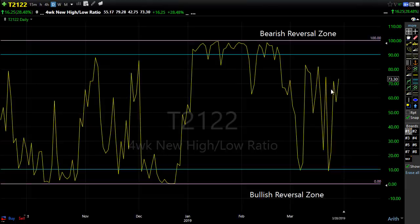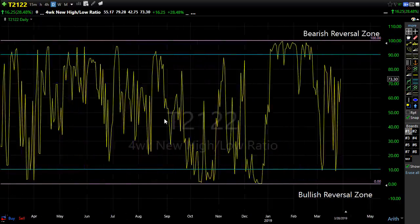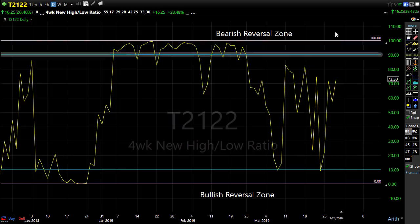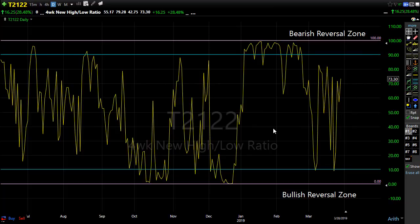Let's take a look at T2122, the four-week new high/new low ratio. This indicator is effective when we reach the high or low levels; in the middle, not so much. This morning's significant gap up may move this index all the way up into the reversal zone, which doesn't necessarily mean we immediately turn around, but it signals resistance up there and also tells us there's plenty of room for a downside move. Watch closely — no reversals suggested at this point, just monitor as we move toward those price resistance levels.